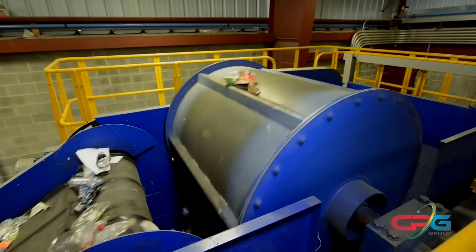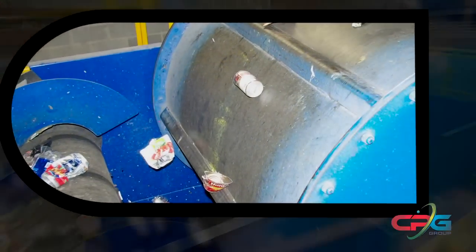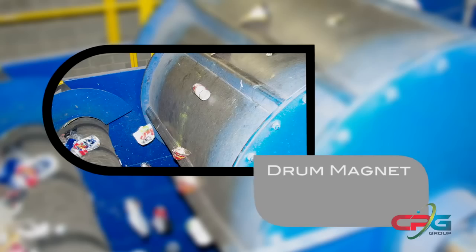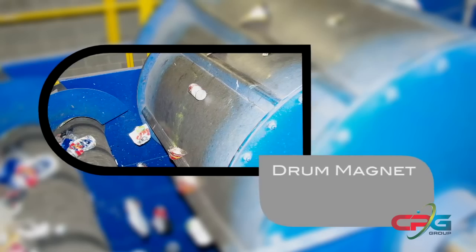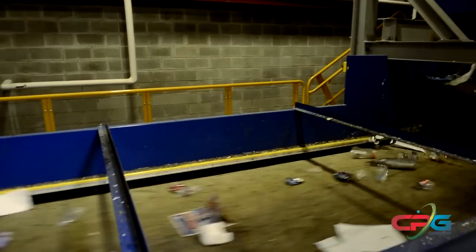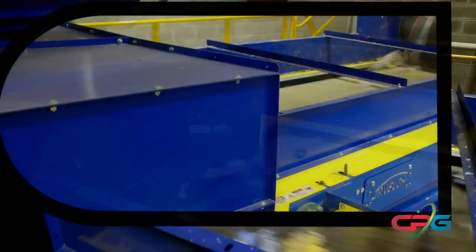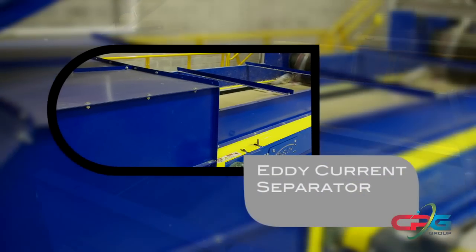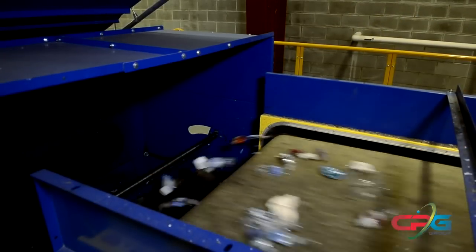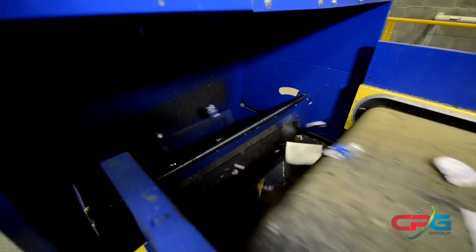At this point, it's time to separate the steel cans from the rest of the containers. The steel comes into close contact with the drum magnet, a large rotating drum that magnetically attracts the steel to it and pulls it over the top. The rest of the material falls onto a conveyor that takes it to the eddy current separator, where an alternating electromagnetic field creates eddy currents that repel the aluminum cans away from the plastics, generating a clean aluminum fraction.